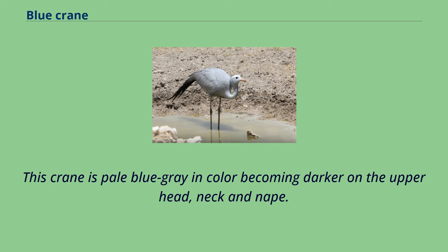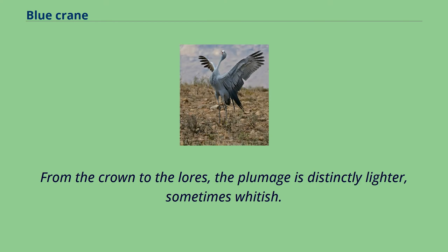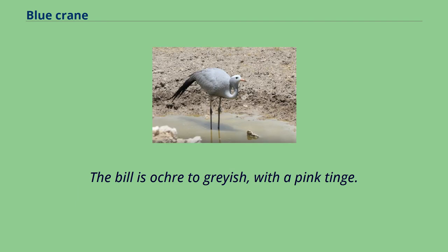This crane is pale blue-gray in color, becoming darker on the upper head, neck, and nape. From the crown to the lores, the plumage is distinctly lighter, sometimes whitish. The bill is ochre to grayish, with a pink tinge.